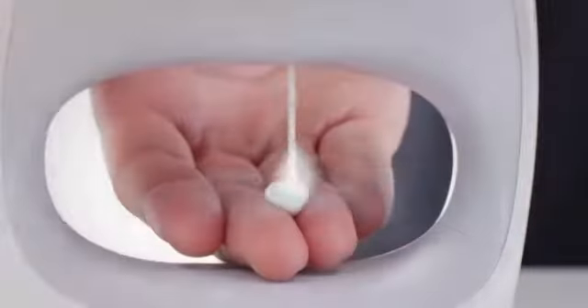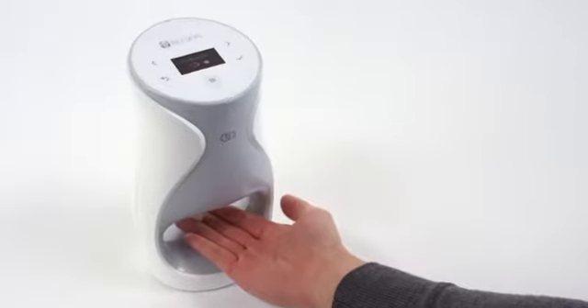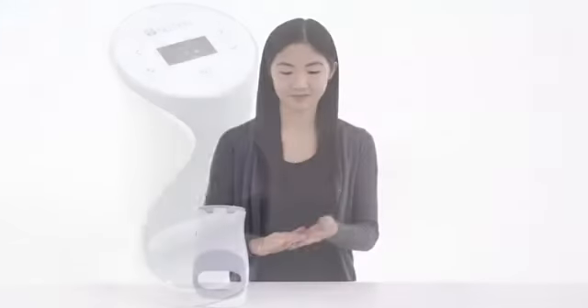The airless cartridges deliver a precise dose every time. The proprietary micro-layering technology ensures the serums are evenly distributed onto the skin and absorbed three times better than without the device.